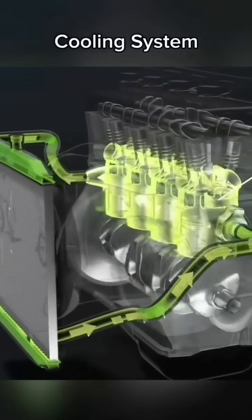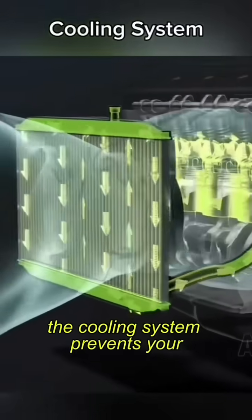Let's break down the engine cooling system. The cooling system prevents your engine from overheating.